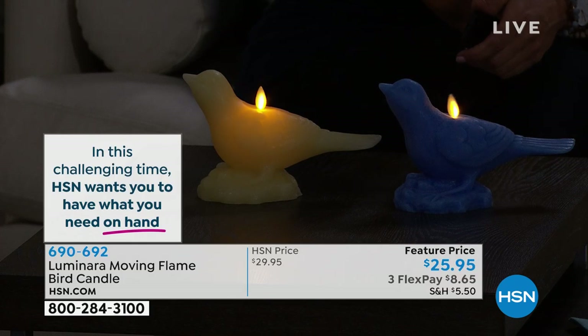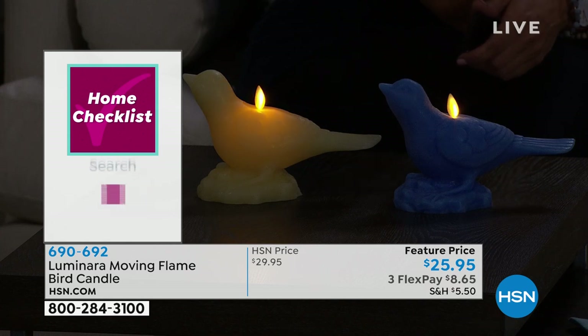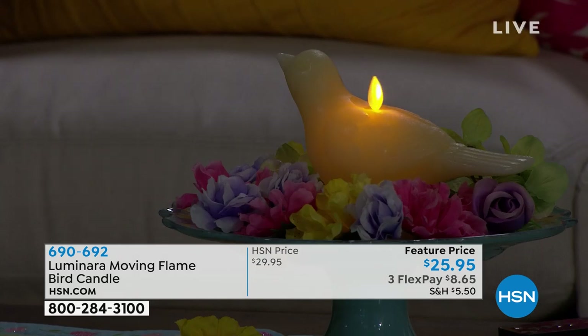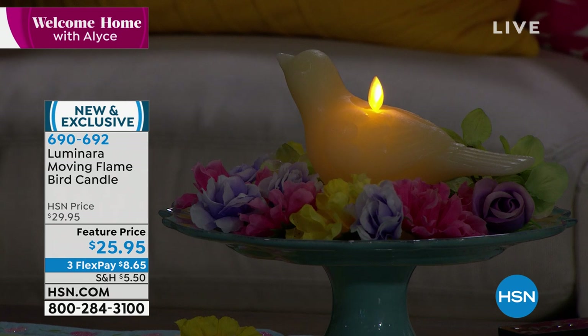It moves just like a real flame. We do have people constantly come up and say they've got to touch it because they cannot believe it's not real. It's absolutely stunning. We use 100% pure paraffin wax and each one of these are handcrafted. We made sure that we put the light halfway through so it looks like a real candle — so many times when you have those flameless candles, you don't even see the light in the actual candle itself.